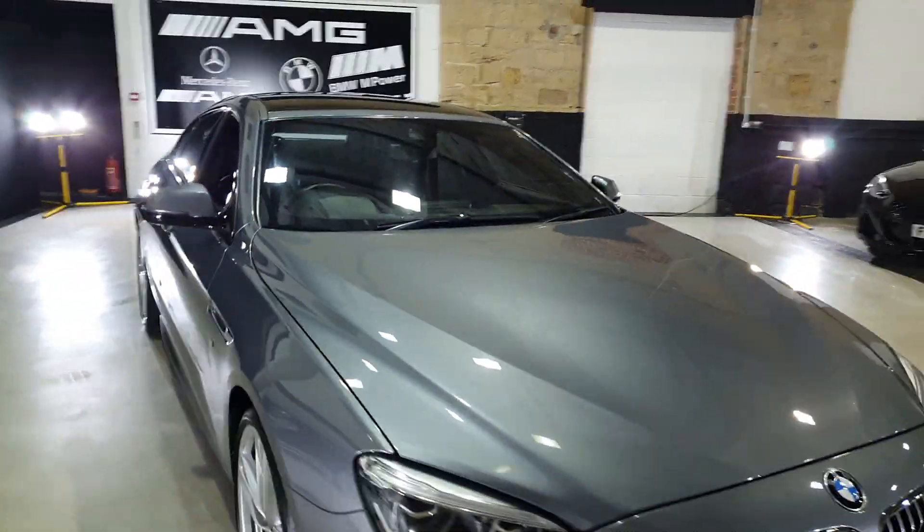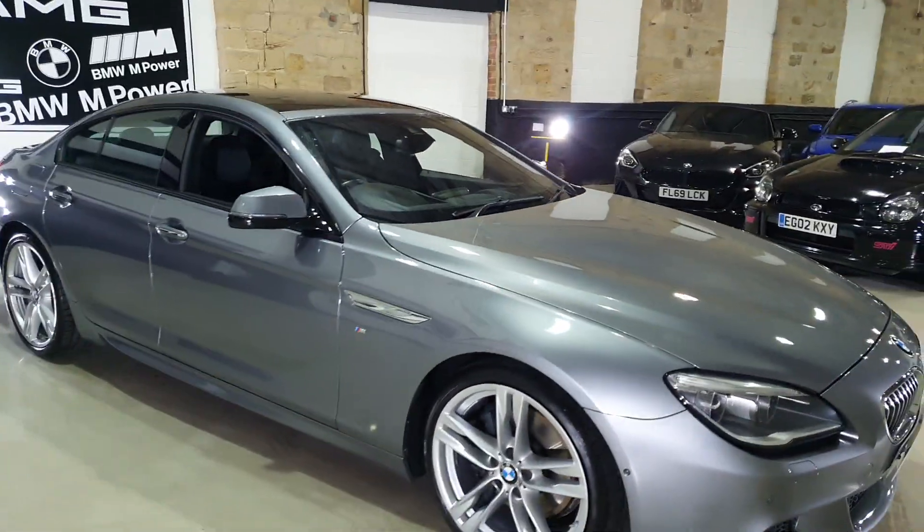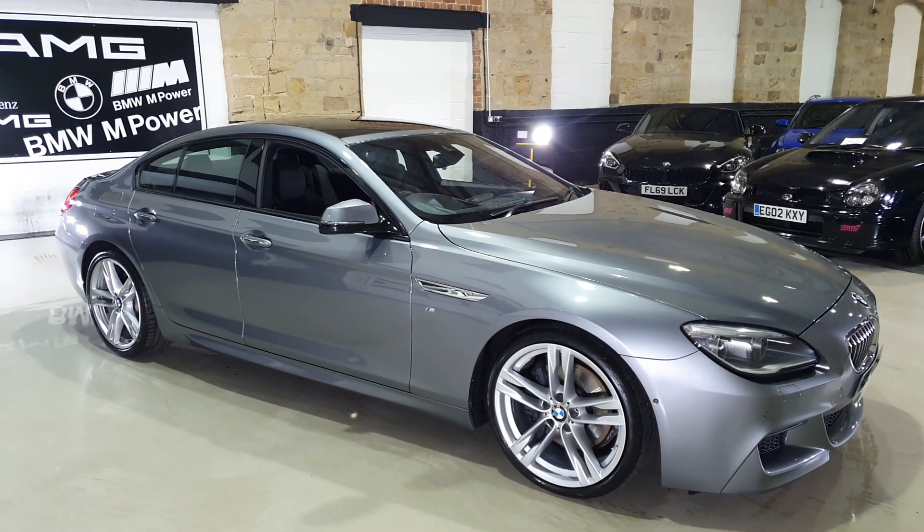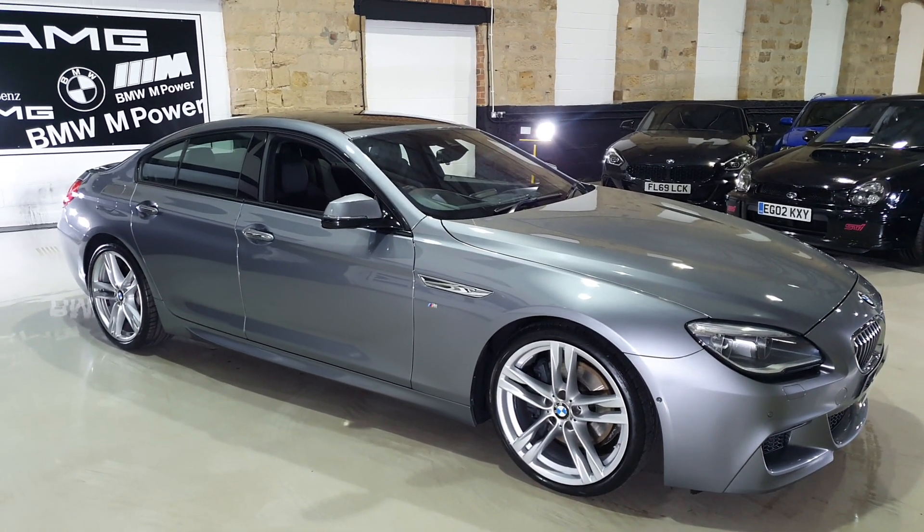I love a 6, I love an 8, I love a big sort of touring coupe, and especially like this one when they're packed full of specification and low mileage. Really, really smart car.